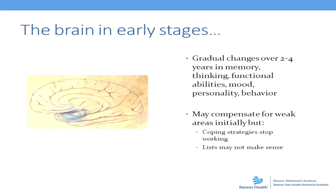their ability to problem solve, to be oriented to time and place, and to not have those coping strategies work anymore — the stage is set for moderate stage Alzheimer's disease.